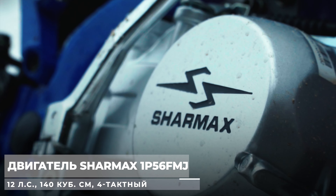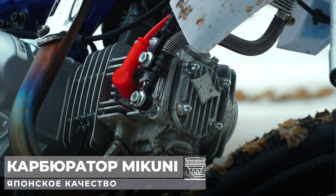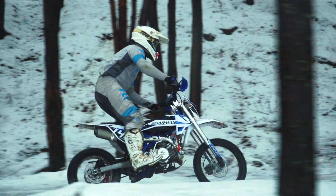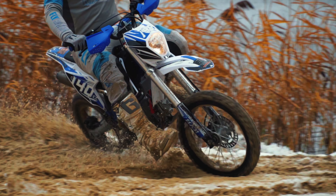Что же внутри? Полюбившийся всеми двигатель 1P56FMG в совокупности с японским карбюратором Mikuni VM26 и четырёхступенчатой трансмиссией. Он выдаёт уверенные 12 лошадей на всего лишь 140 кубов. Такая связка даёт уверенность, что никакие обстоятельства не смогут помешать вам наслаждаться активной ездой на свежем воздухе.